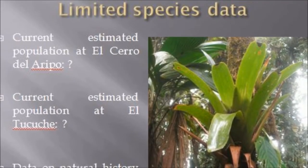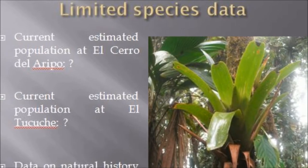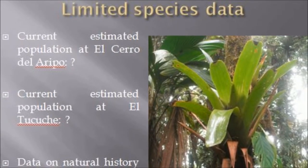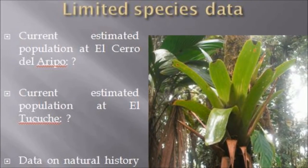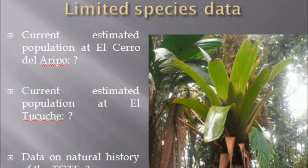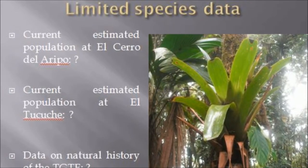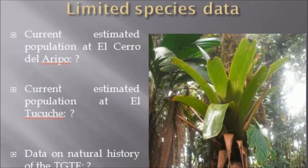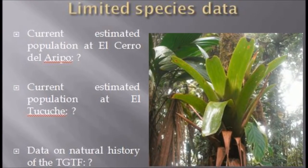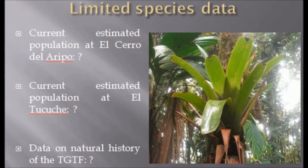There is no current data on aspects of the Trinidad golden tree frog's demographics nor its natural history. In addition, historical data is limited. This makes it difficult to conclusively determine effective methods towards abating extinction of the species. For example, information on the diet of frogs is essential for developing conservation strategies.